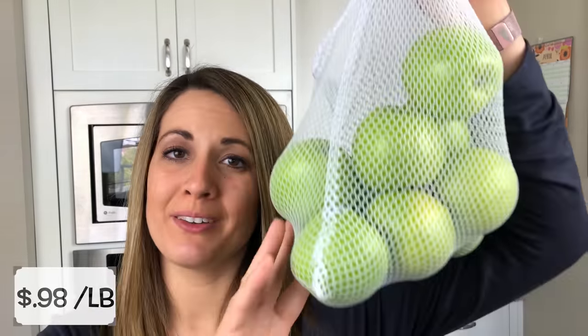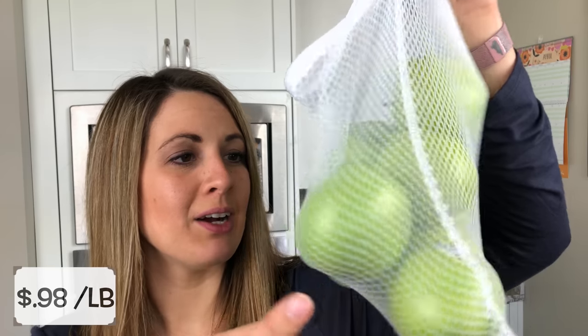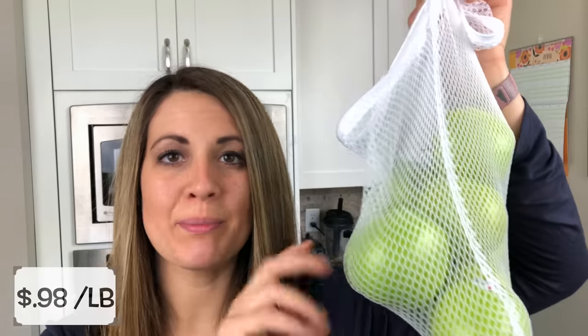I got a bunch of green onions, which are going to go on our chicken teriyaki. I had this a couple weeks ago and a lot of people wanted to see the recipe, so I have that filmed already and it should be going out sometime this week. We were about out of apples, so I went ahead and got a bunch of Granny Smith green apples. They were on a really good deal so I let Liam pick out quite a few — I think there's like nine.